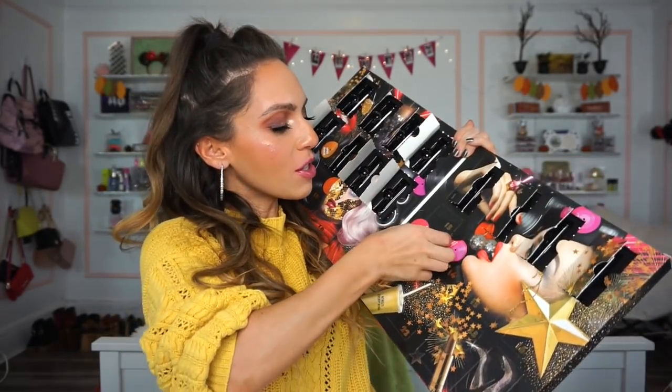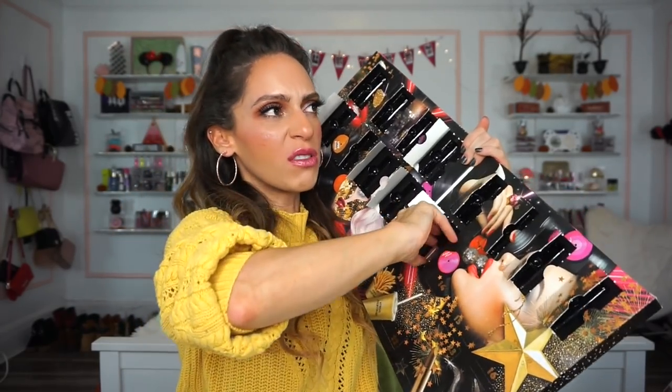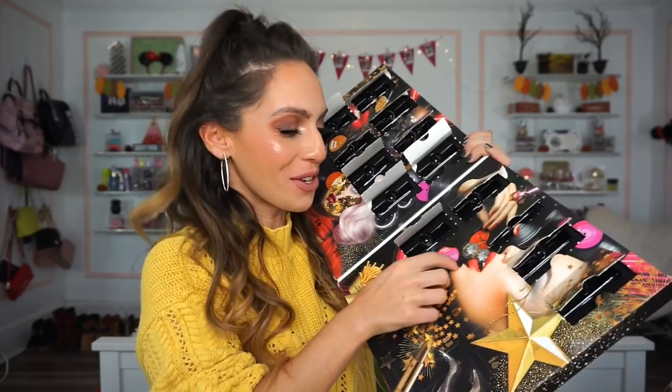Number thirteen is the NYX Liquid Suede Cream Lipstick in Sandstorm. It's really nice — 100% my type of color. On the lips it's very pretty. It's not the most comfortable though — it has a slight uncomfortable feel that takes a moment to settle.